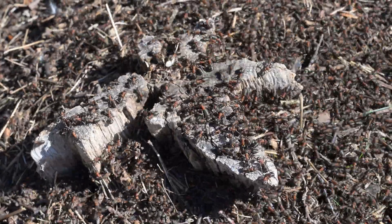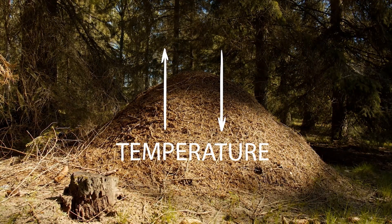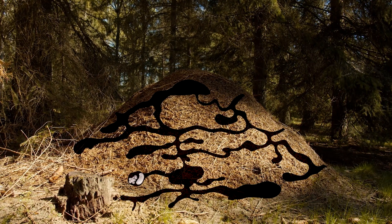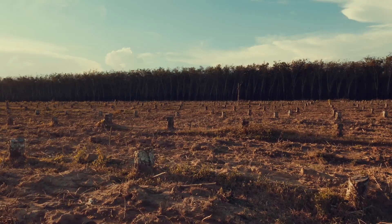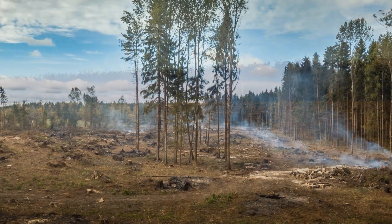Further research in 2020 revealed that anthill size plays a critical role in nest thermoregulation, and taller anthills have significantly better survival rates than smaller ones. Unfortunately, when human activity forces these ants to build smaller anthills, we inadvertently endanger their species.